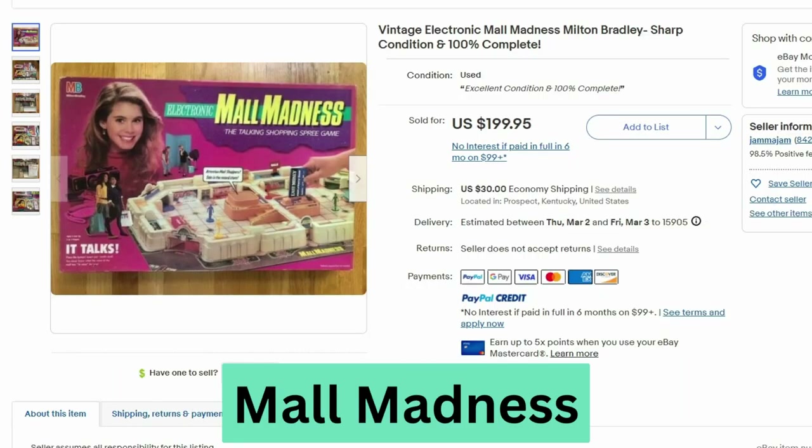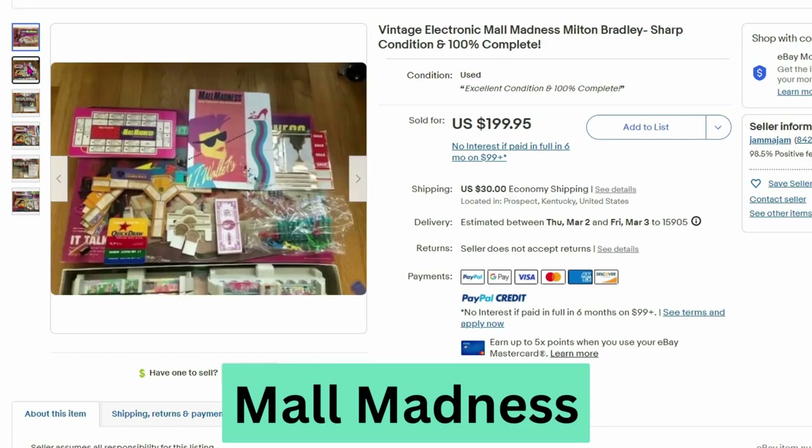Up next we have a 90s board game from Milton Bradley. This is the Mall Madness game. It sold for $200 and $30 shipping. I guess there's a voice box. There are several pieces to this game.